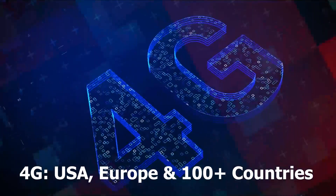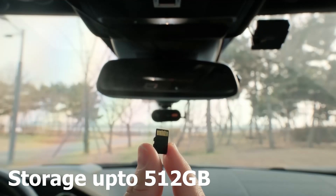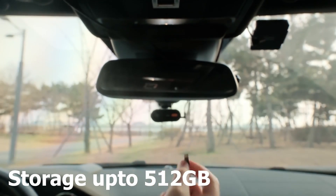The first AI dash cam with global 4G LTE, and supports up to 512 GB microSD card.